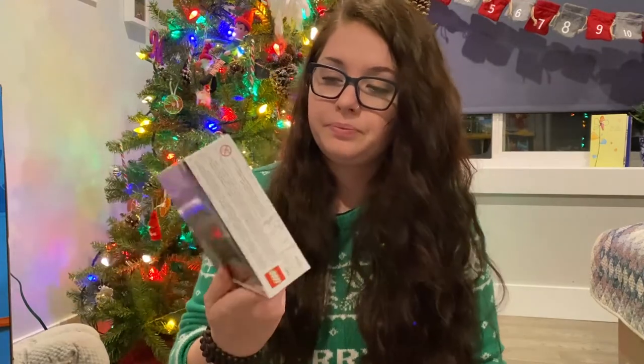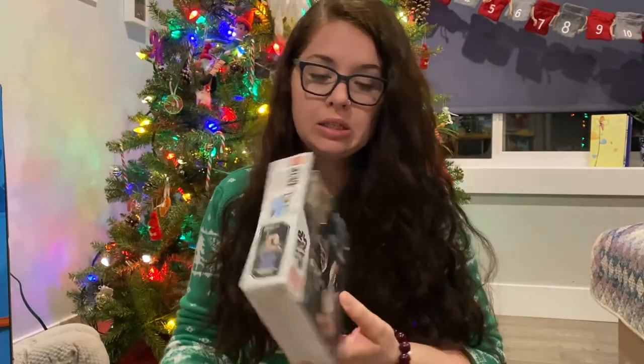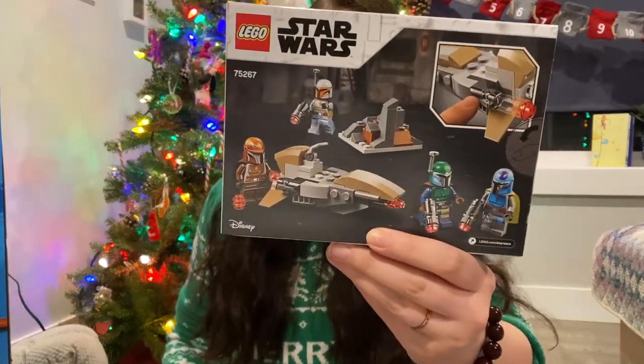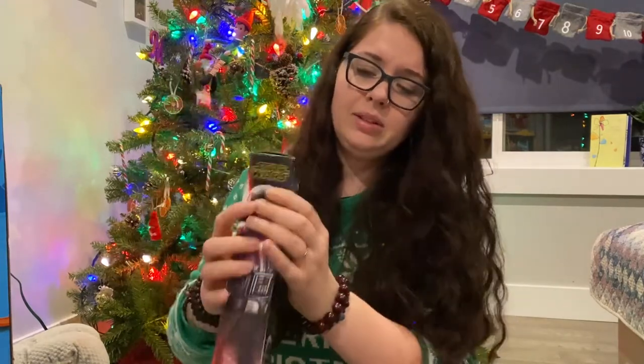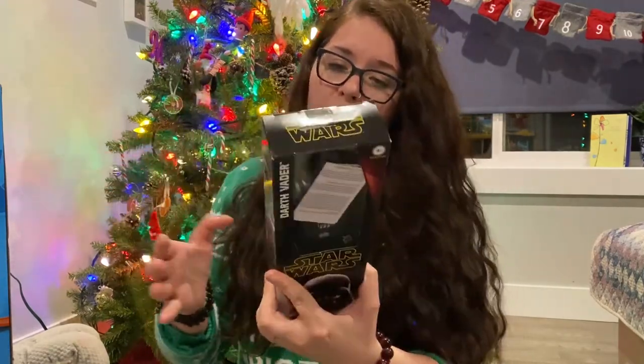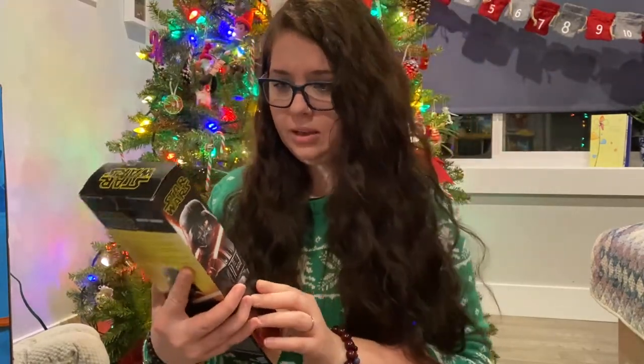We got him this little set of Mandalorians — a little Mandalorian set. Because he loves Mandalorian and Baby Yoda and that whole world we are all watching and obsessed with. And this is Darth Vader — his face is covered by the instructions, but trust me, it's Darth Vader. He's got some other stormtroopers and stuff, but he needs a bad guy.